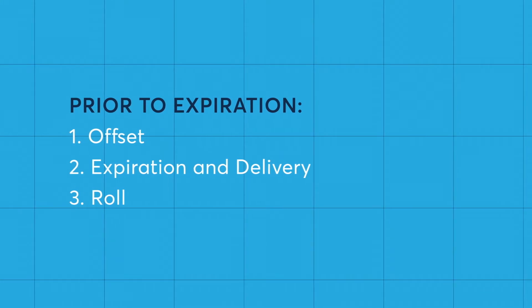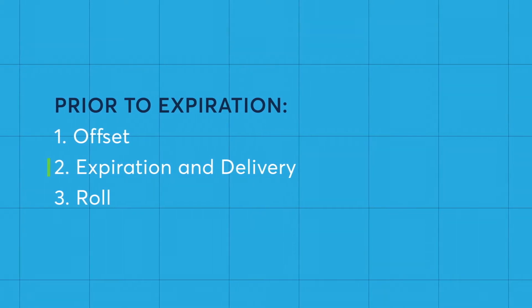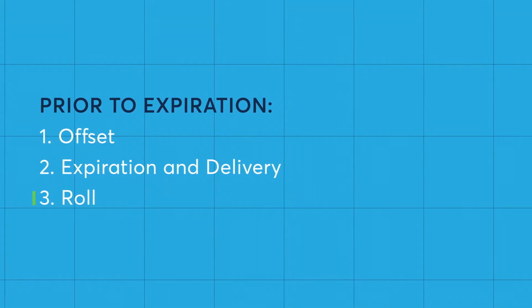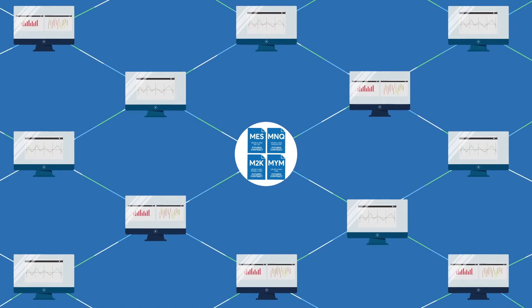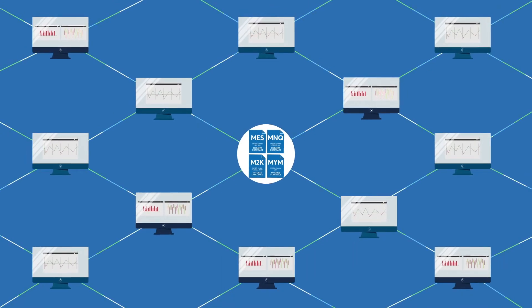Prior to expiration, a futures trader has three options: offset the position to fully close out the trade, let the contract expire and enter the delivery process, or roll the contract from the soon-to-expire current month to a future expiration date. How a trader approaches expiration will depend on their individual trading strategy, but let's look at the various ways one can approach an expiring Micro E-mini Futures contract.